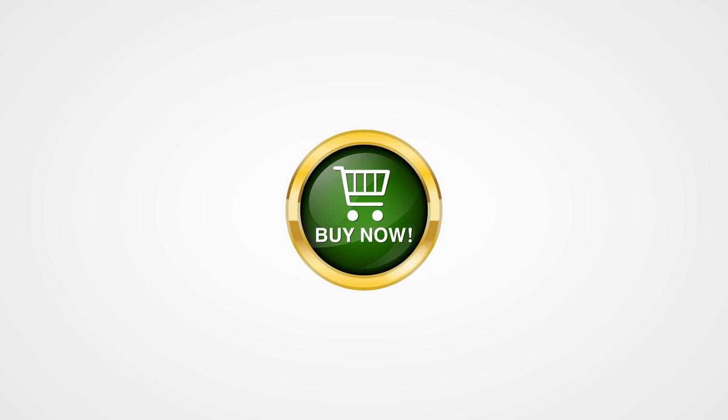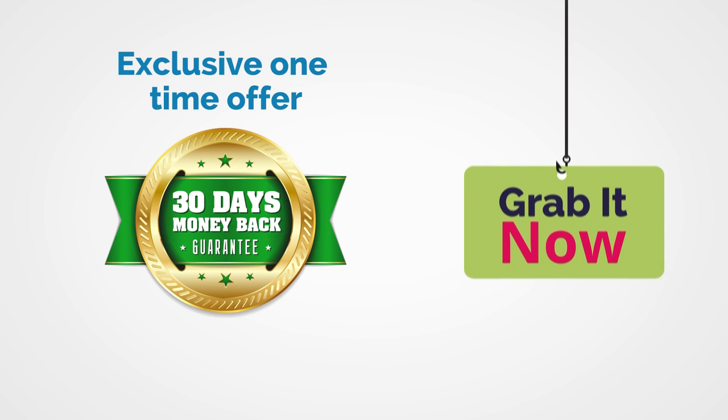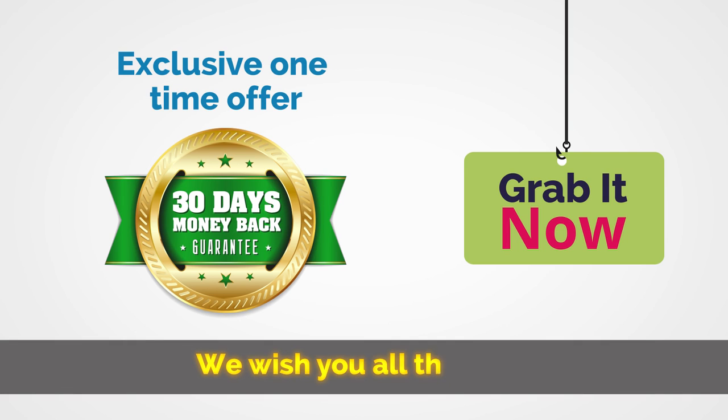This is an amazing opportunity, so I encourage you to click the button below and we'll see you on the download page. Remember, you won't be able to come back and get this offer later. Grab it now and maximize your social traffic, responsive list, and ultimately passive income with this incredible upgraded package. Thanks again, and we wish you the best.